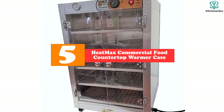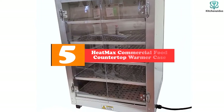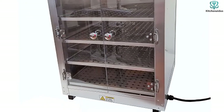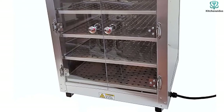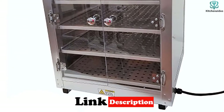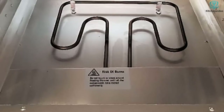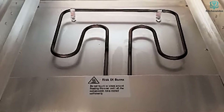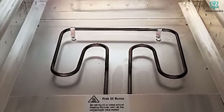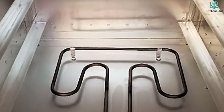Starting at number five, we have the Heat Max Commercial Food Countertop Warmer Case. Unlike the other products on our list, the Heat Max is strictly a heat warmer — it doesn't work as a conventional oven, but is used for retaining the temperature in baked products. It is very popular amongst professionals as it can hold the perfect temperature for people on the go. Made from strong and lightweight aluminum, weighing just 20 pounds, it can easily be transported and set up instantly.